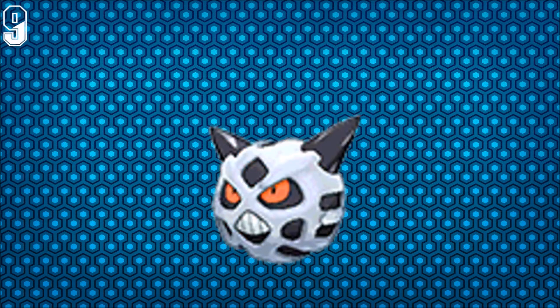Next for number 9 we have Glalie. It looks hilarious because it has red eyes — like, you mad bro? It looks like it would devastate you in a battle, but it still looks hilarious because it's a friendly Pokemon that now has red eyes.